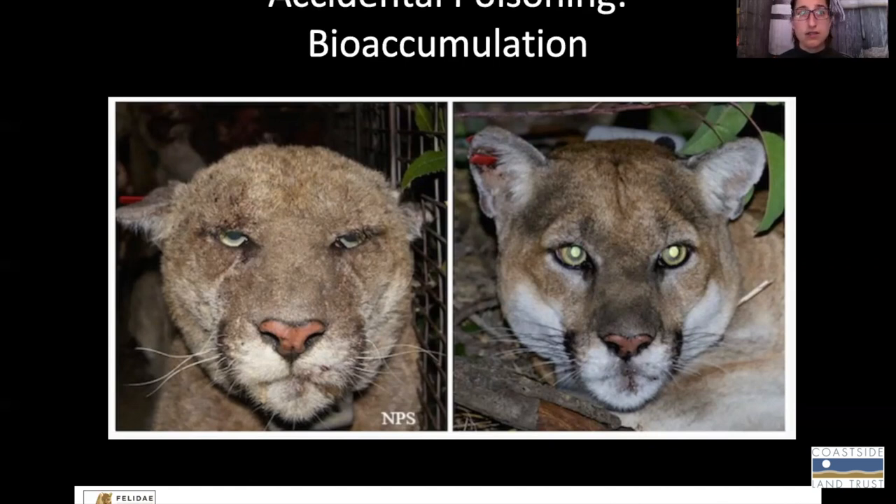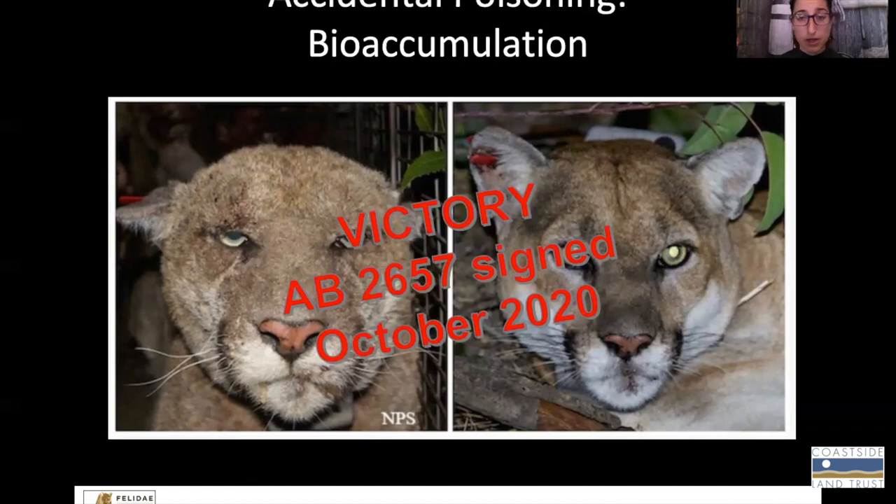This has really led to a movement in California. A bill was just passed last month by the state to make some of these rodent poisons illegal in California for this very reason — that they bioaccumulate in carnivores. So that's a really nice recent victory on this front.